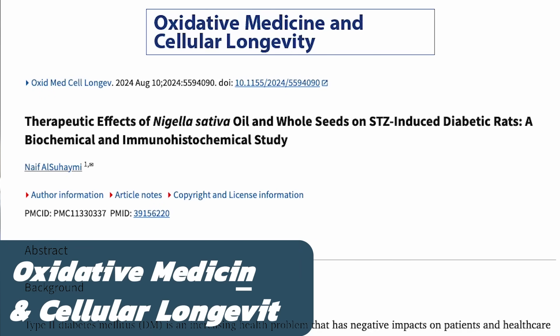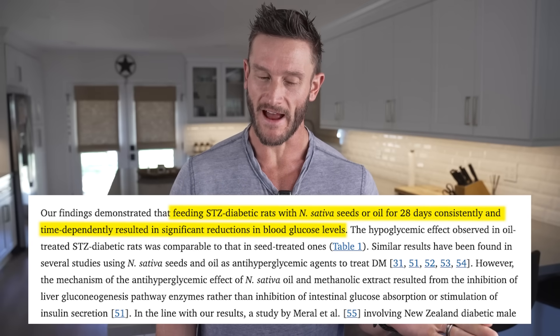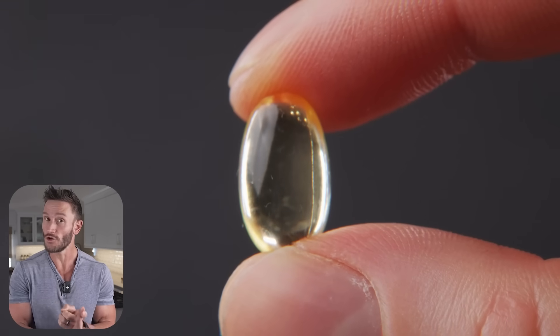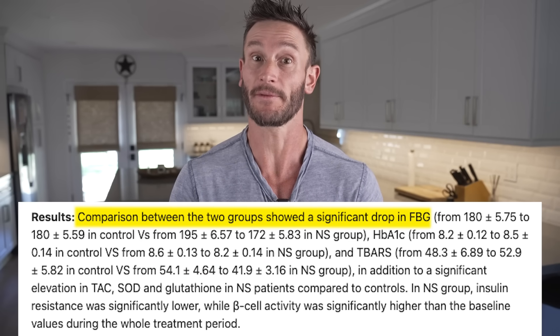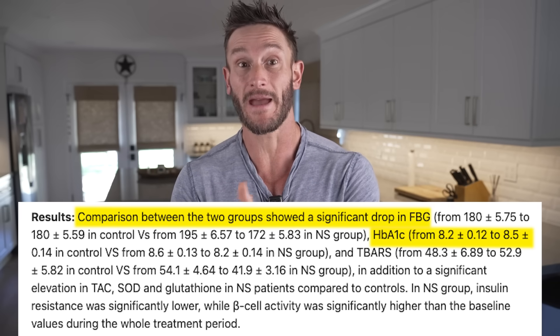Black cumin seed oil helps your body regulate glucose both short-term and long-term. In the short term, a study published in Oxidative Medicine and Cellular Longevity gave this to rats — it lowered their fasting blood glucose and improved their insulin response, with less insulin resistance at a pancreatic level. The human data shows this too: a PLOS ONE clinical trial followed type 2 diabetic patients for a year. They took either placebo or two grams per day of black cumin seed oil along with their medication. After 12 months, the black seed oil group dropped fasting glucose by 12% and dropped their HbA1c by 5%.